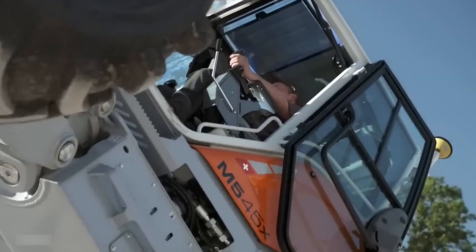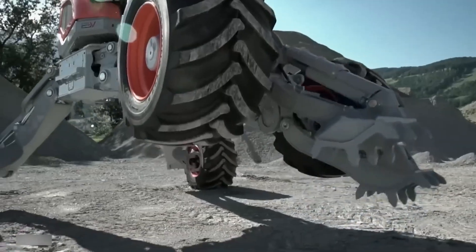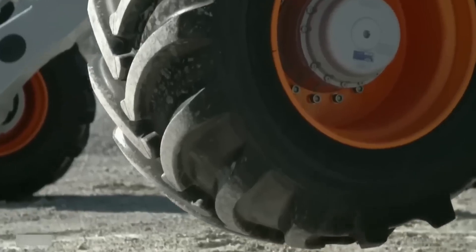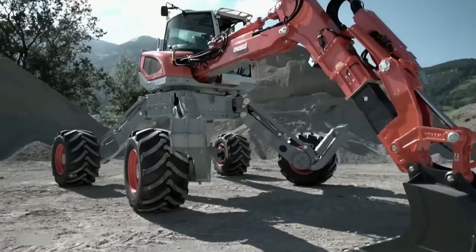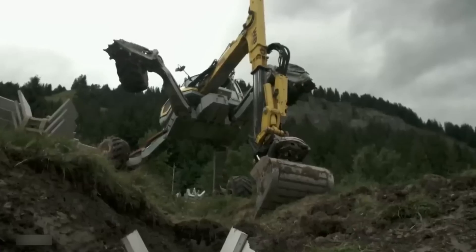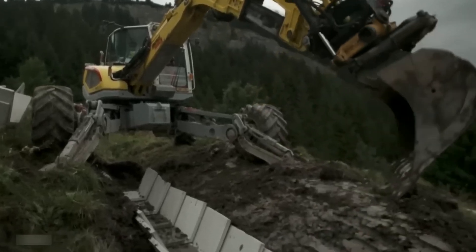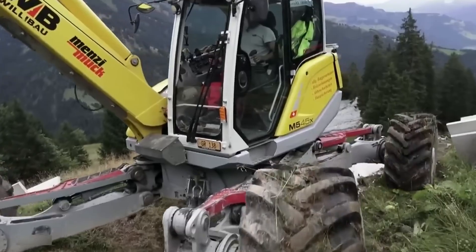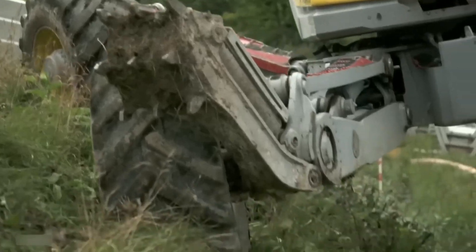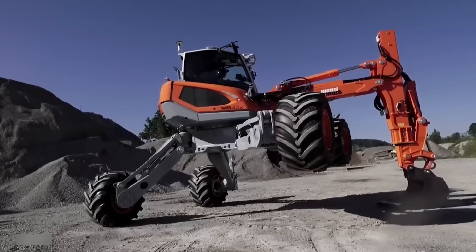The Menzi Muck excavator, engineered by Swiss company Menzi Muck AG, distinguishes itself as a flexible machine ideal for challenging environments. This innovative walking excavator is designed to adjust to different terrains by modifying its shape and position. It features four independent telescopic supports that ensure stability on uneven ground and enable operation on slopes with gradients up to 45 degrees. Powered by a robust hydraulic system, it can lift loads weighing up to 3,000 kg, with engines ranging from 115 to 157 horsepower. The excavator's hydraulic system supports various attachments such as buckets, hydraulic hammers, and drilling rigs, greatly enhancing its versatility across a wide range of applications.